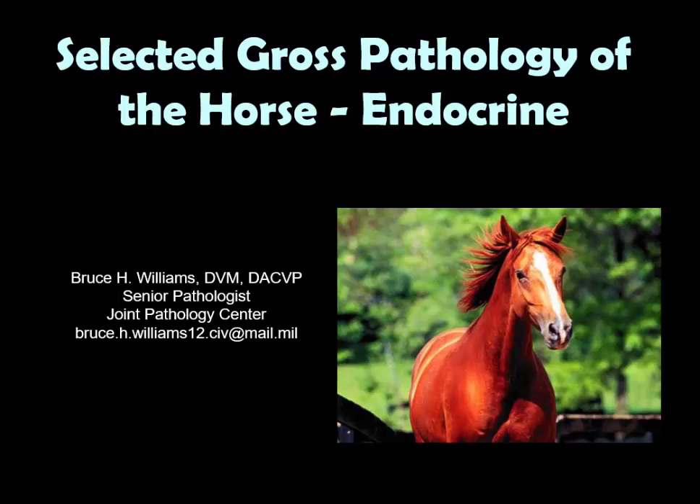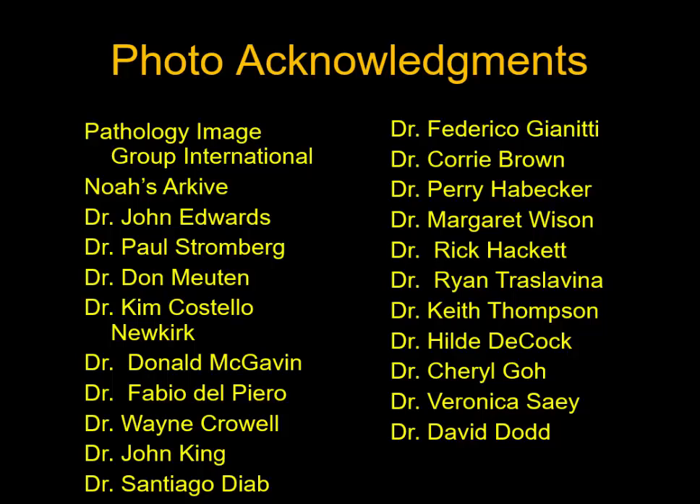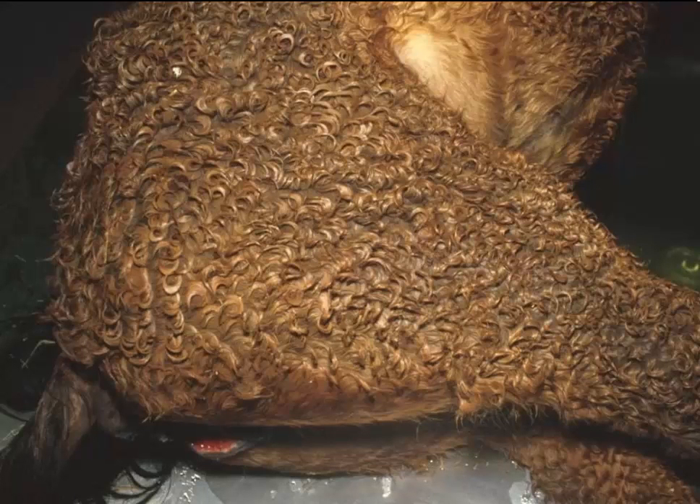Hello, it's Bruce Williams again, and today I want to present part three of my series on the selected gross pathology of the horse, in which we're going to talk about the endocrine system. As I do with all my lectures, I want to start out by thanking all of my great friends and colleagues who over the years have provided these fantastic images. When we talk about endocrine pathology in the horse, the most important entity is the pituitary tumor arising in the pars intermedia.